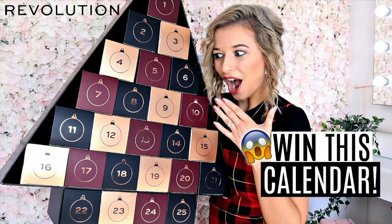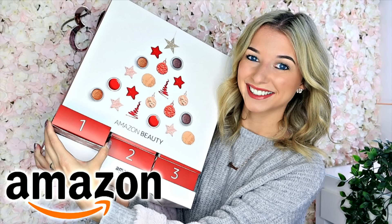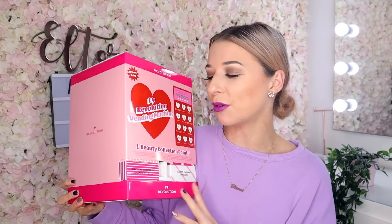Hey guys, welcome back to my channel. I hope you're all very, very well. Now this video has probably been one of my most requested videos ever since I unboxed the Makeup Revolution advent calendars — I'll leave a link to those down below, but watch those videos after you've watched this one. Ever since unboxing the Amazon advent calendar I have been obsessed with a good vending machine, and what do you know, Makeup Revolution do have a vending machine.